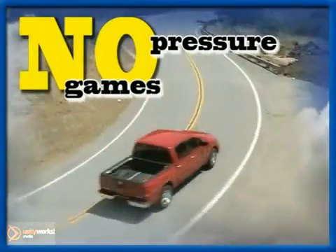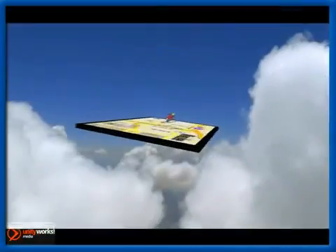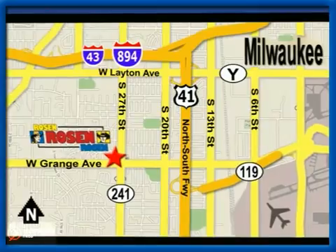Come in today and see it for yourself. No pressure, no games, no aggravation. That's Rosen Nissan Kia. We're conveniently located just west of Mitchell International Airport at 5505 South 27th Street.